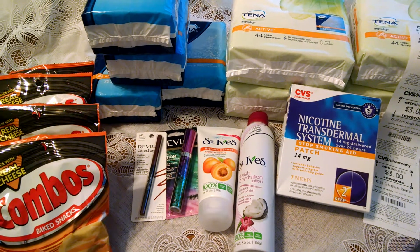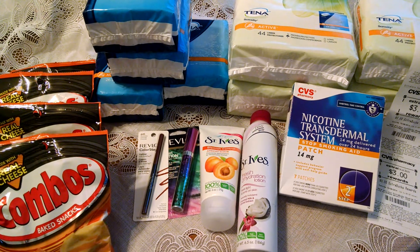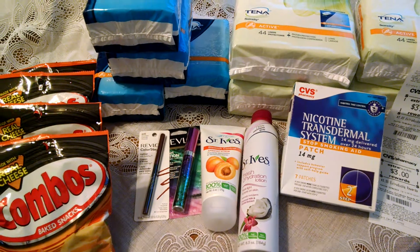The CVS Nicotine Transdermal System is $4.99 this week and you get a $4.99 extra care buck back, making that free.